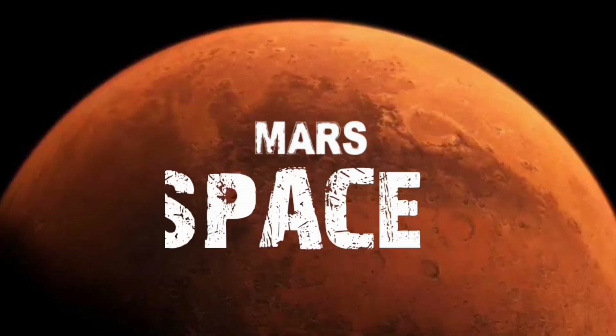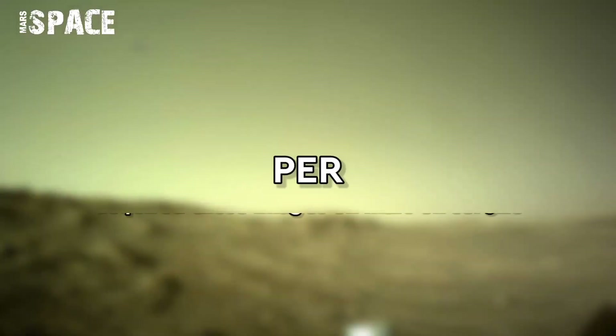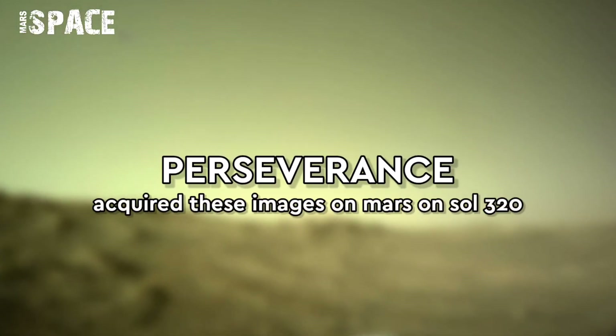Hi everyone, welcome back to our YouTube channel Mars Suspense. For more updates hit the bell icon with thumbs up and please watch till the end.